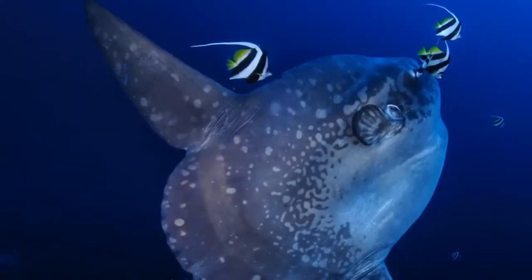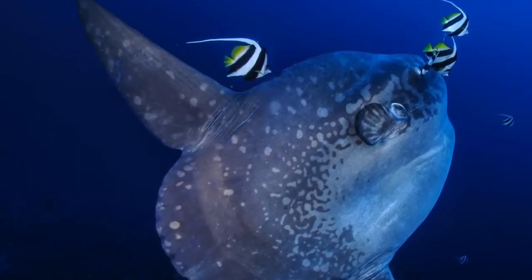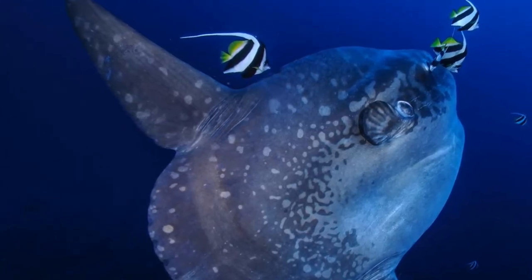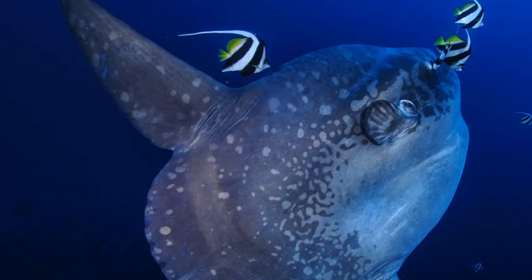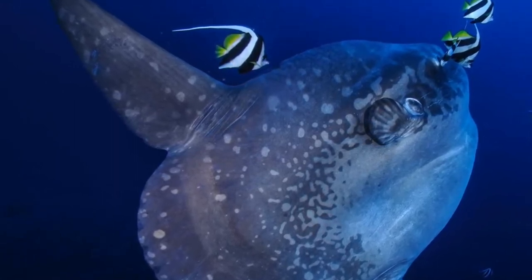The ocean sunfish is also known as the common sunfish, as there are three other species of sunfish that live in the ocean: the slender mola, the shark-tailed mola, and the southern ocean sunfish. The sunfish group gets its name from the fish's characteristic behavior of lying on its side at the sea surface, seemingly basking in the sun.